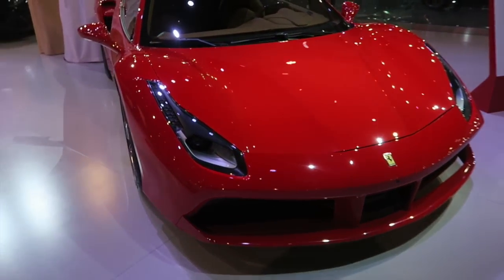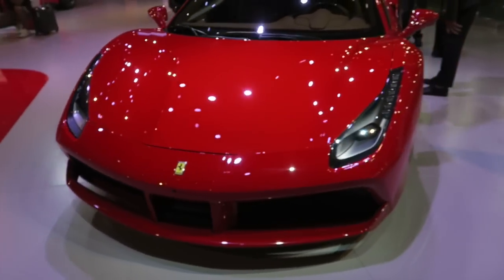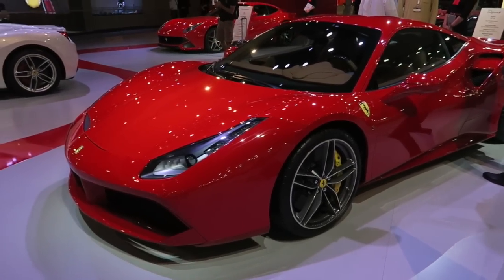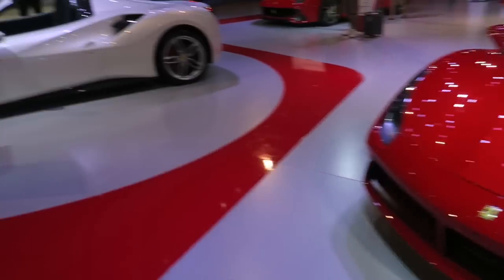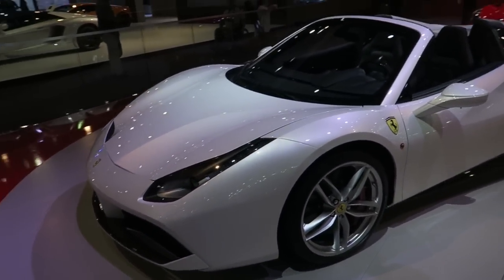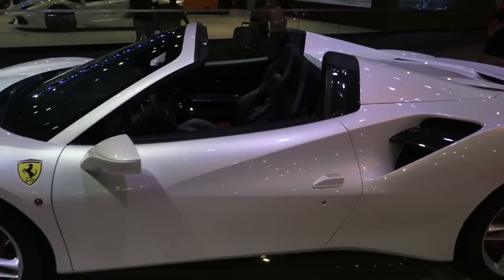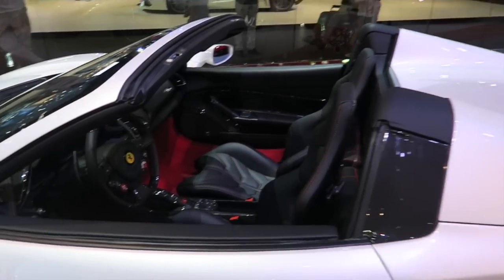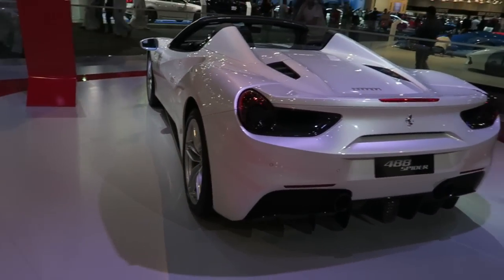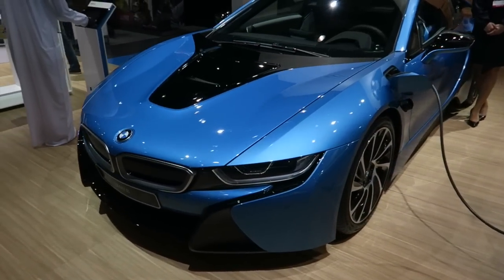I decided we should come by and take a look at some of the Ferraris as well. We're going to start off with the Ferrari 488, which is basically the replacement for the 458. It looks absolutely beautiful — they've changed things up a bit. Moving on, we have the 488 Spider, which is the convertible version of the 488. They put a white one out here and the interior also looks gorgeous — overall a very beautiful car.